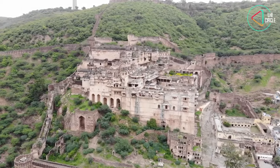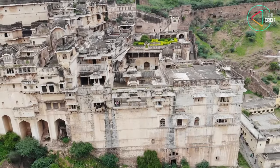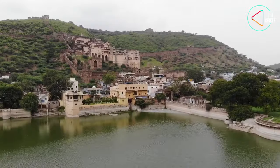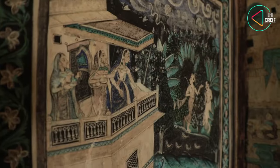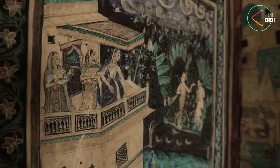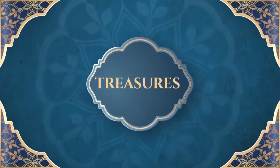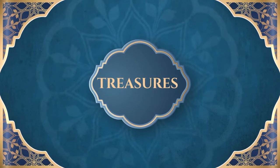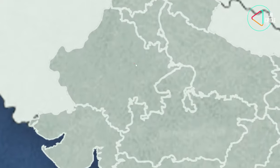I'd like to take you into a magical world of glorious architecture, art and history. We are going to Bundi to explore the paintings of the Gadd Palace.